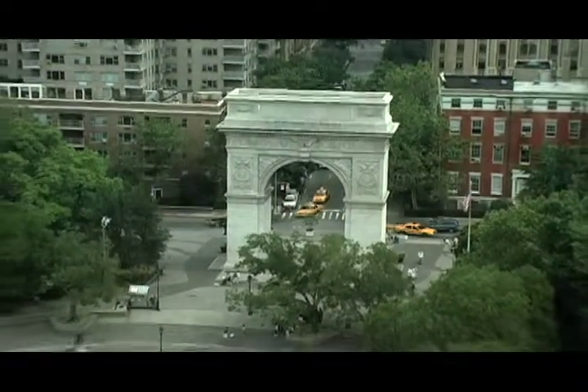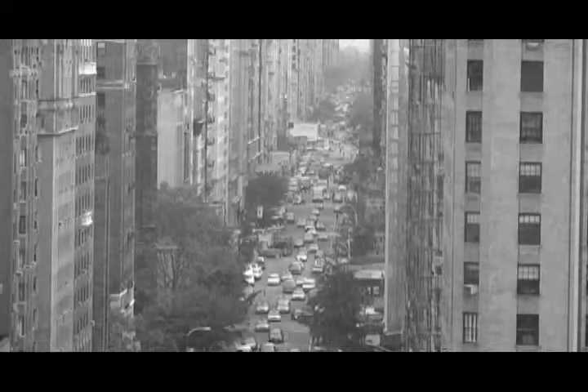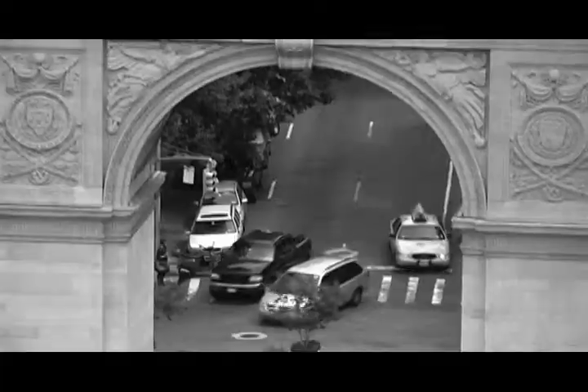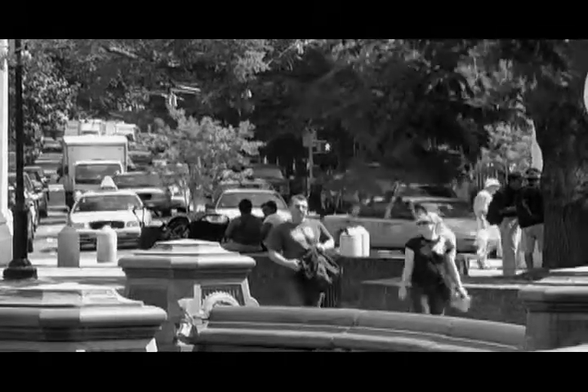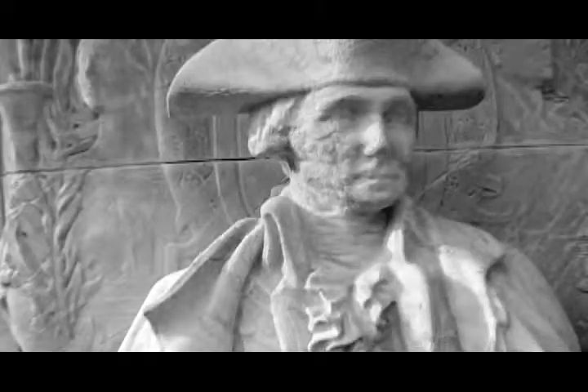The ravages of time took their toll. For over 60 years, cars and buses ran through the arch. Rain, thaw, environmental pollutants, roosting birds, vandals, and inappropriate treatment attempts contributed to a widespread deterioration of the masonry surface, as evidenced in these two statues of George Washington on the northern facade.